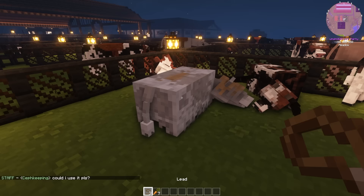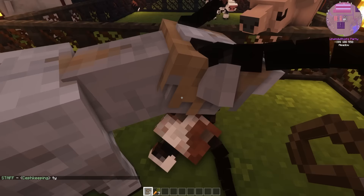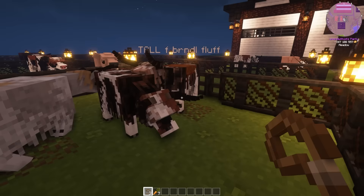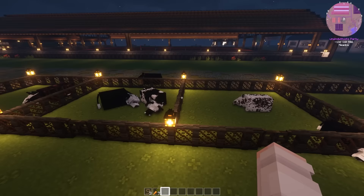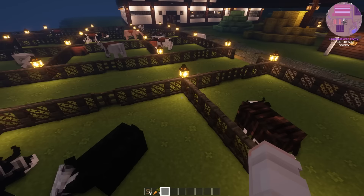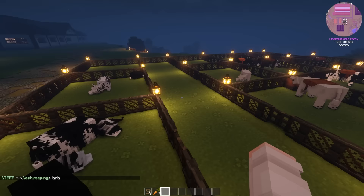This is one of the babies I had — kind of a grayish cream color. I bred him with her and it looks like they had this baby, which looks a lot like mom. Apparently the only cow I have pregnant right now is this one, which is disappointing. While we wait for this baby to finish, let's check the pigs because I also have some pregnant pigs.